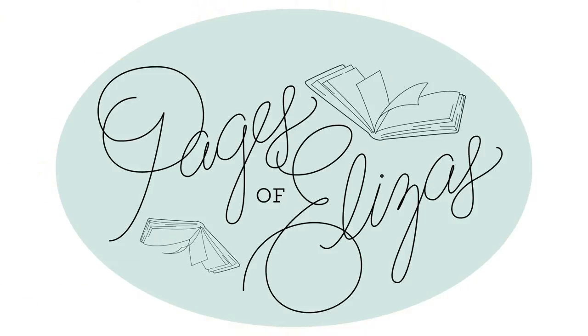Hi, I'm Audrey Elizabeth. And I'm Lauren Elizabeth. Welcome back to Pages of Eliza's. Today we are here to discuss some books that remind us of fall and some teas that pair perfectly with these beautiful fall books. We have some good teas and some good books.